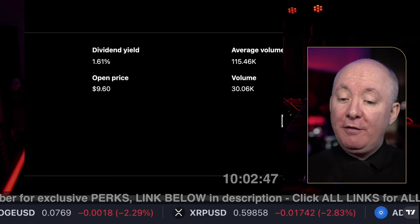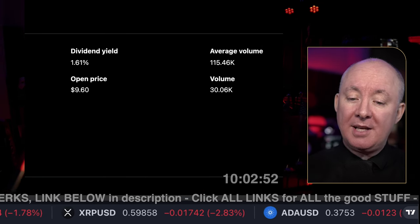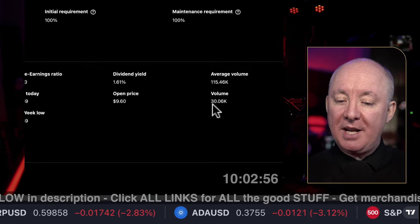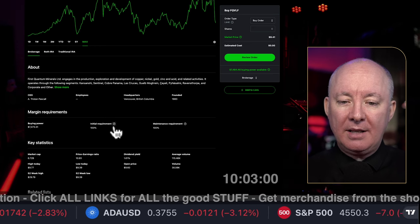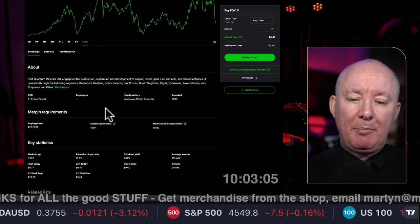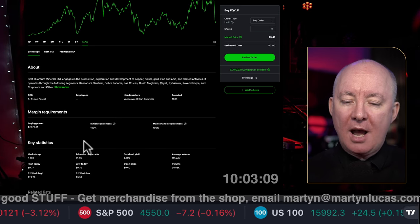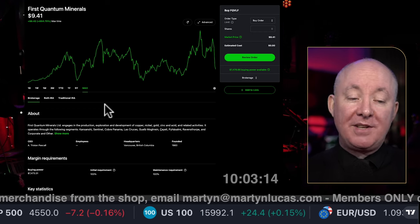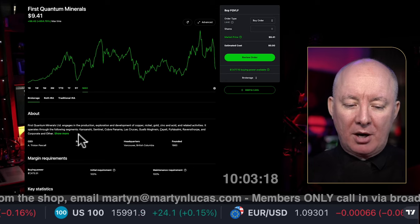There's very low volume on this stock. Average volume is 115,000 and volume today is just 30,000. It looks like nobody really does much with this — it doesn't move a great deal, and when it does move, it moves a lot, but it doesn't buy and sell much. The volume is very low, and that's not good. You like a stock with high volume so you can get in and out at the right price. With no volume, it's very difficult to exit at the right price.